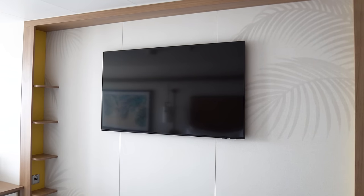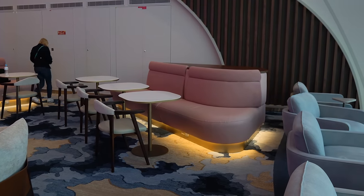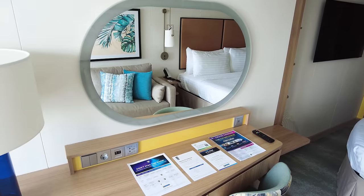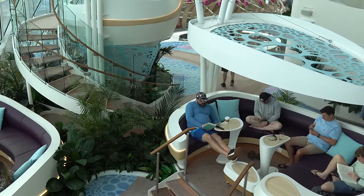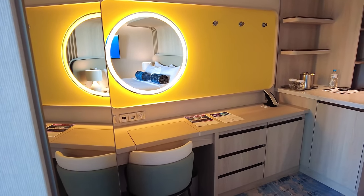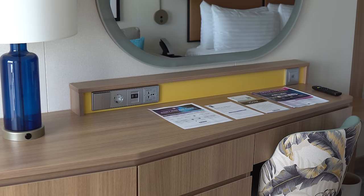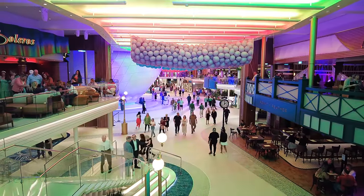Something else near and dear to my heart is that there are more outlets than ever on Icon. There are more electrical and USB outlets on Icon of the Seas than I have ever seen on any other Royal Caribbean cruise ship. This is so helpful so you don't have to keep going back to your stateroom to charge your devices. For families, this is a really big deal — no more playing the game of which device to disconnect. In the cabin, there are outlets on both sides of the bed, by the vanity, near the television, and in storage areas. And it's not just USB-A — there's also USB-C as well.